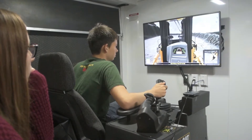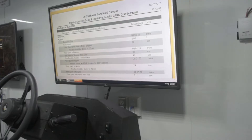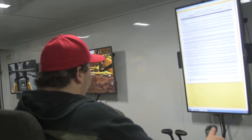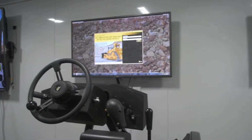Once they're finished the scenario, a report is produced and they have an opportunity immediately within seven to ten minutes to review that report to see how good they've done and what areas they're lacking skill in so that they can work on those in the next scenario. So when they're finished the program, they actually have a built-in resume on a USB that's available for the employer to actually look at and see how well the student is doing in that piece of equipment.